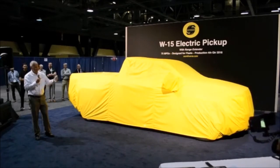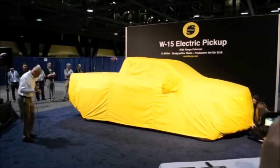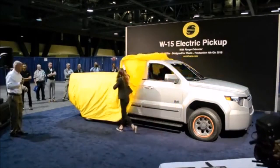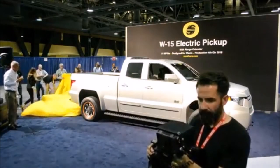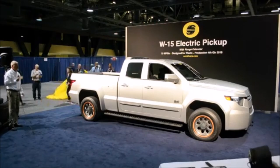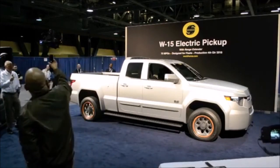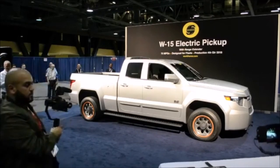Without further ado, we should show you the truck. So we're looking at it, and then after Scott and Mike speak, we can converge on it and we'll be glad to answer any questions you'd like.